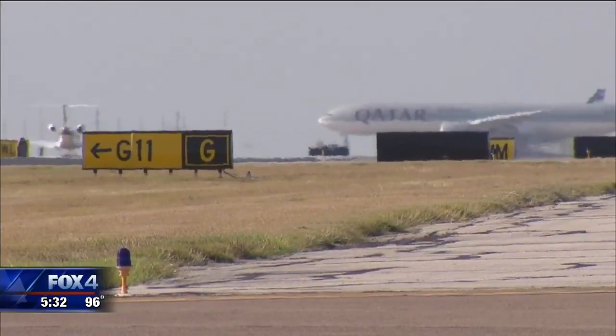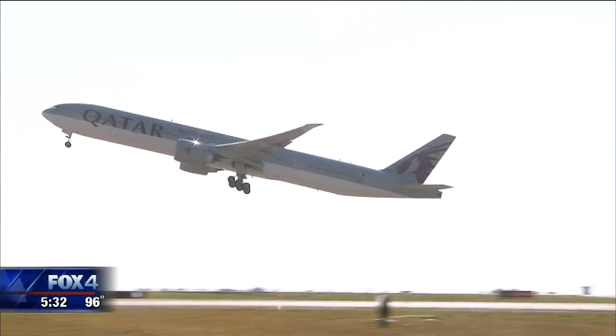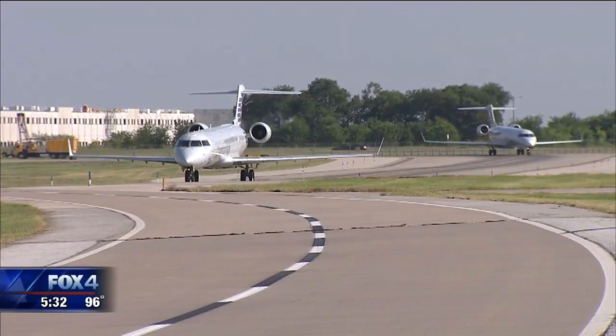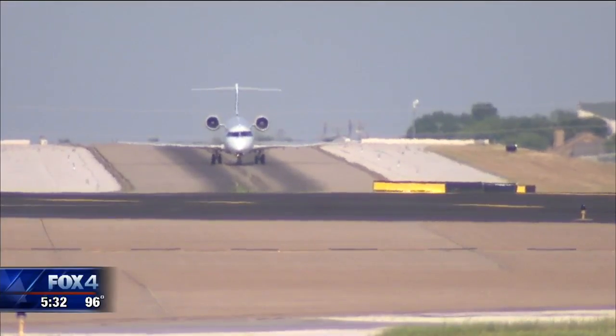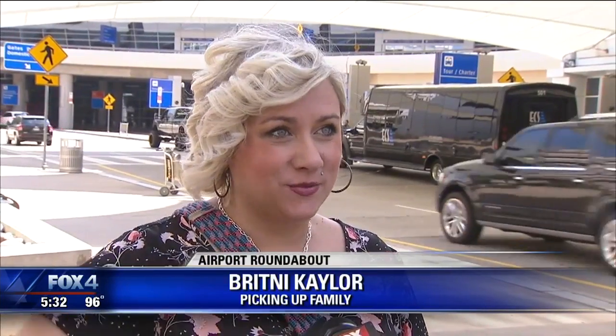Instead of holding short between runways they need to cross — while waiting on another flight to take off or land — pilots are directed by air traffic control to take this end-around without stopping, right to the gate. Having that go-around would make it a lot faster so that passengers wouldn't have to sit and wait while waiting inside.